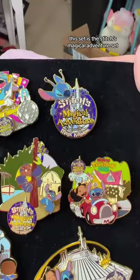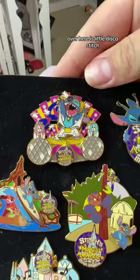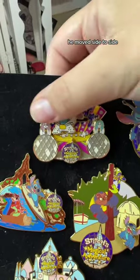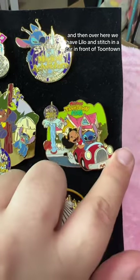Let me show you closer. This set is the Stitch's Magical Adventure set. Look at him right here chomping on the castle. Over here is little disco Stitch — he moves side to side — and then over here we have Lilo and Stitch in a car in front of Toontown.